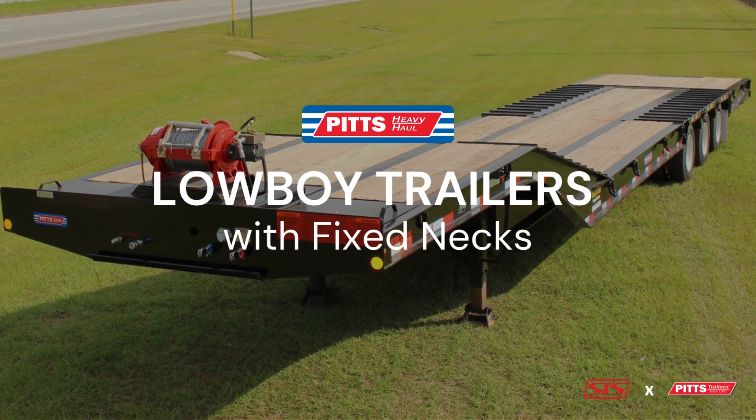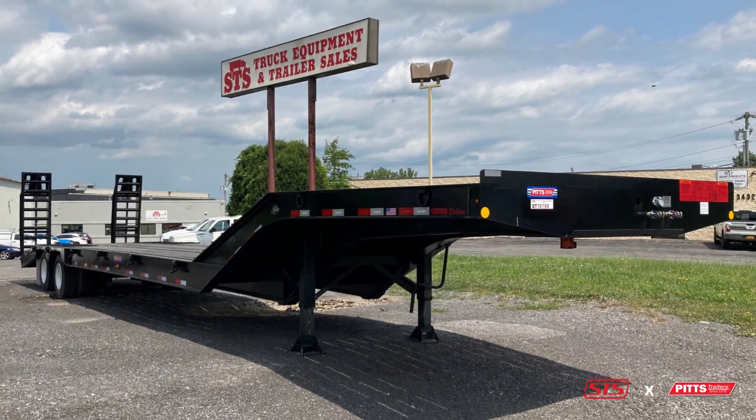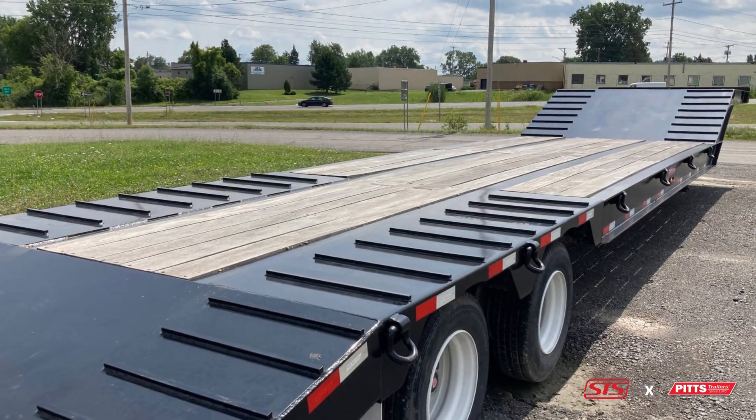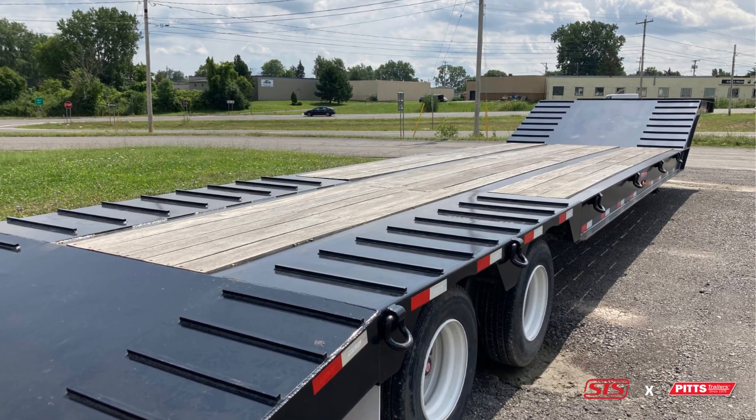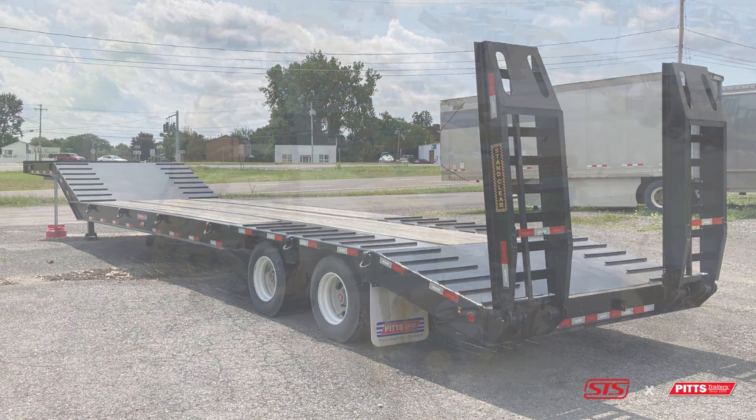Pitts Lowboy trailers with fixed necks offer a low deck height between the gooseneck and the wheels, allowing transportation of tall loads. Examples include industrial equipment, agricultural machinery, and other tall heavy duty loads.